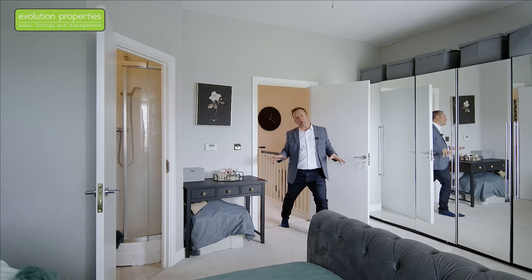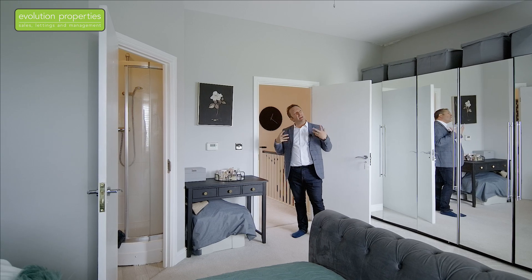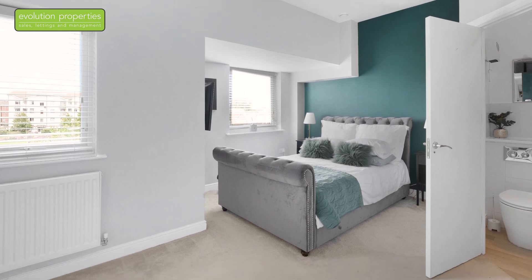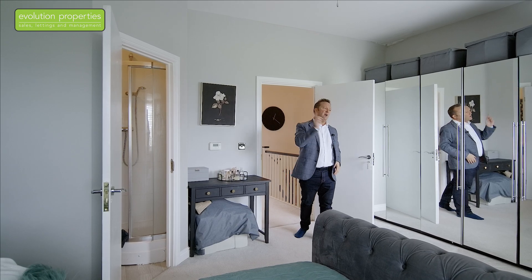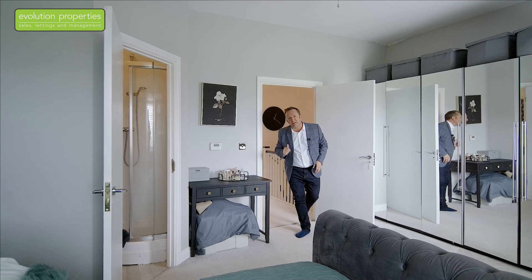Finally at the top of the house, super high ceilings here, which really adds to that light, spacious feel. A great size main bedroom here. You've got the ensuite shower room and again double windows overlooking that park — I think it's fantastic. Have a look around and I'll see you down in the garden.